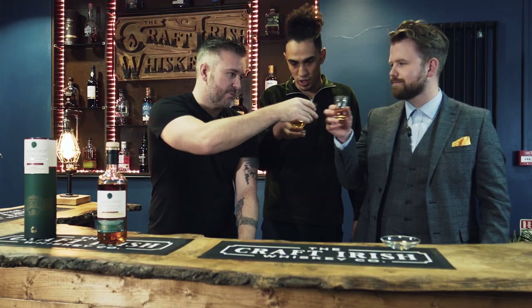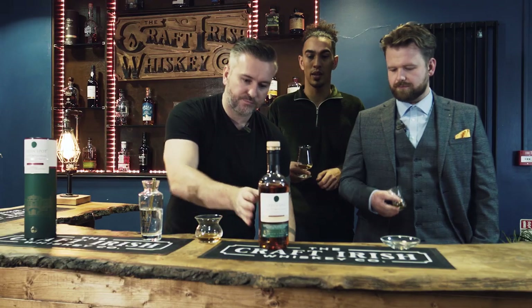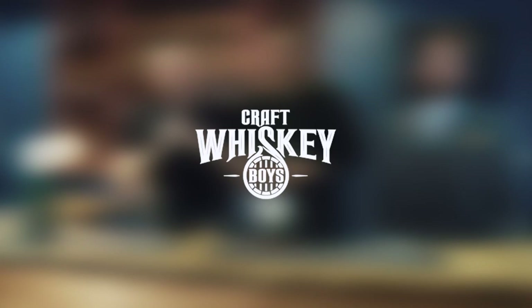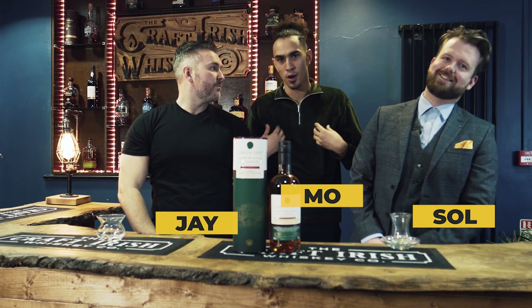It's exceptional. Cheers. Sanchez. We're back, yo. Craft Whiskey Boys — Jay, Solly, and Mo.